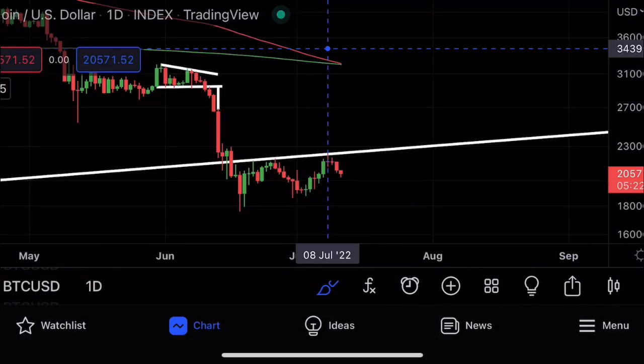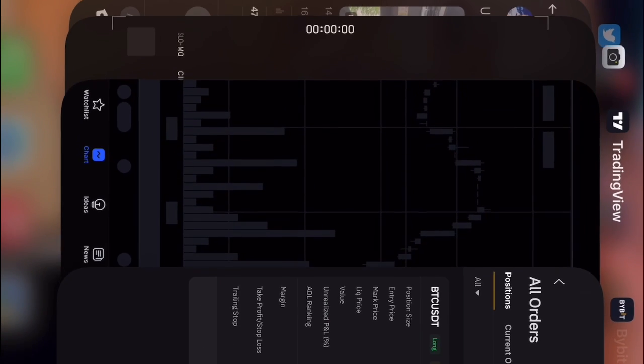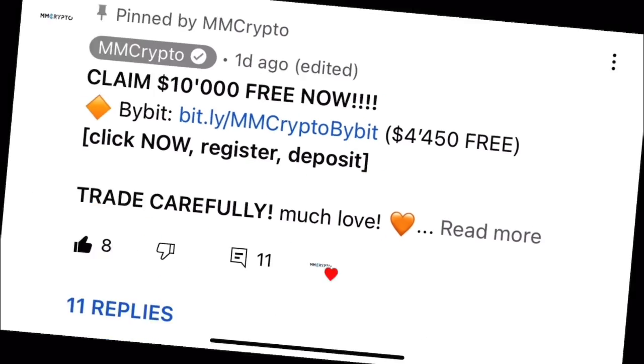If you want to trade this as well, I currently have my trade open here with $136,000 in profit — 100% on this specific trade. If you want to trade as well, go to the pinned comment below where I have a $10,000 US dollar bonus available for you.